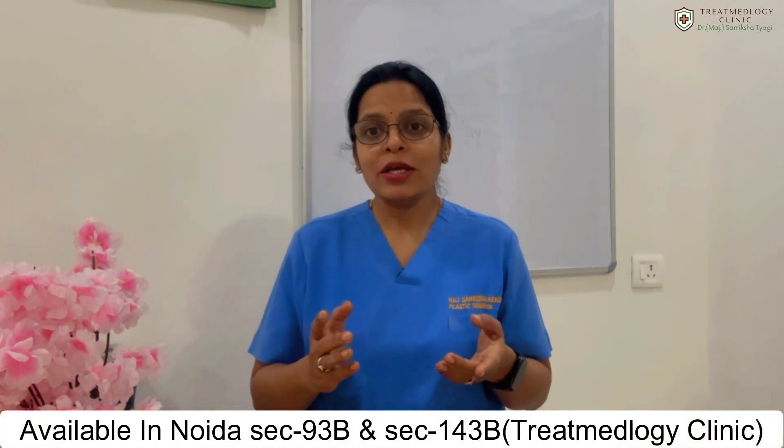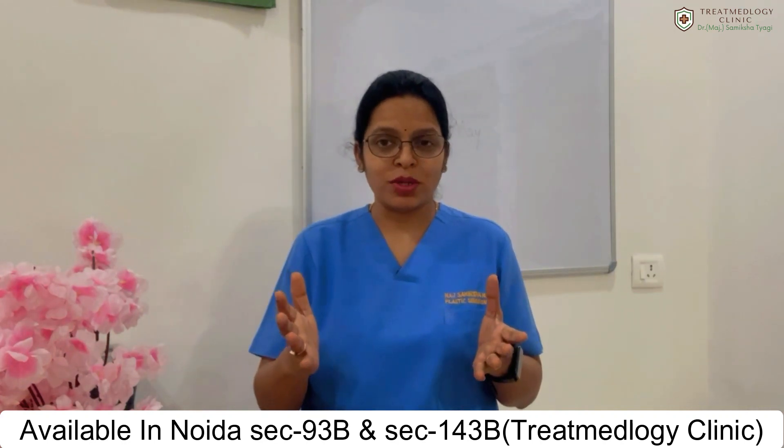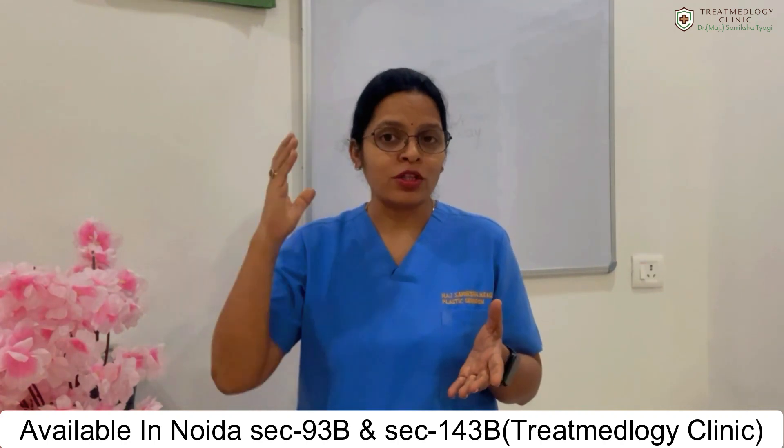Good hair quality means you have stronger roots and thicker hairs, which is a positive factor. So your result depends not only on how many hairs you have lost and how much area needs to be covered, but also on how good your donor area is.